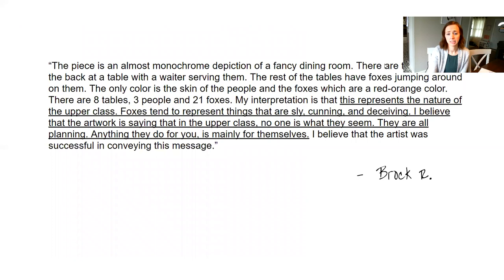There were honestly so many discussion posts that I was incredibly impressed with, and I haven't gotten a chance to read all of them yet. I know they're due today as I'm posting this video, so I'm going to spend the weekend really reading through what you guys thought — I'm excited about that. I went ahead and pulled out a few that I thought were interesting to share, and I'll do this every week. So Brock R — first, he describes the piece, talks about how it's monochrome for the most part and it's this fancy dining room.